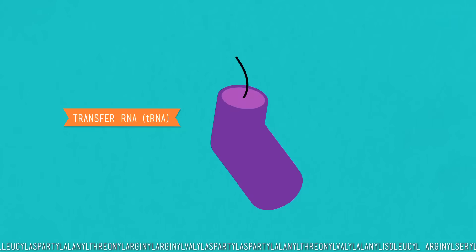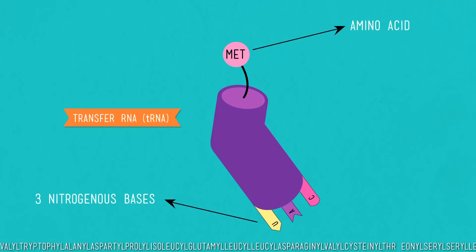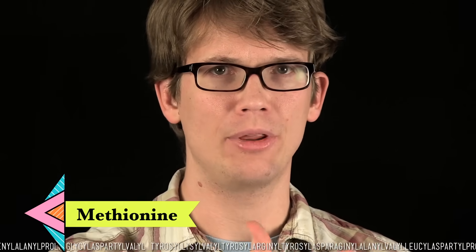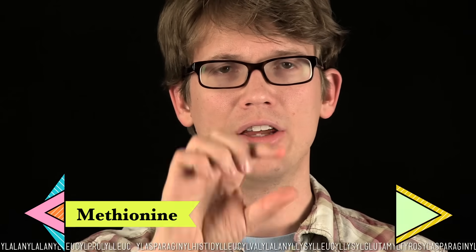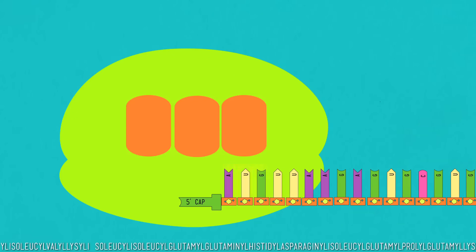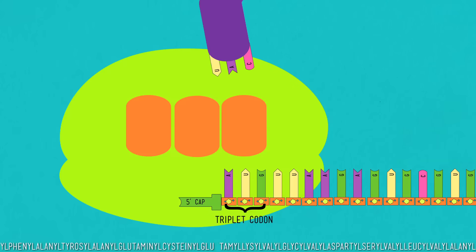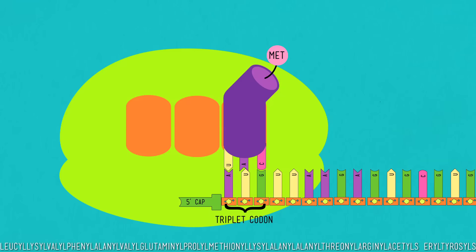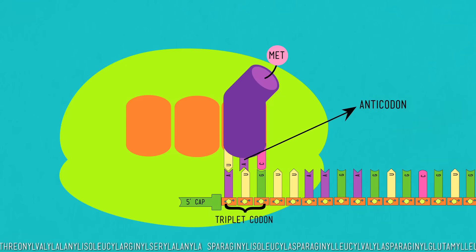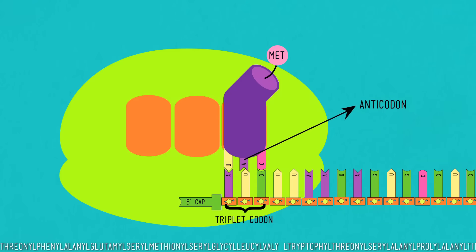tRNA translates from the language of nucleotides into the language of amino acids and proteins. On one end of the tRNA is an amino acid; on the other end is a specific sequence of three nitrogenous bases. Each of the 20 amino acids in our body has its own sequence at that end. So if the tRNA has the amino acid methionine on one end, it can have UAC as the nucleotide sequence on the other end. The mRNA slides through the ribosome; the ribosome reads the mRNA three letters at a time — each set called a triplet codon. The ribosome finds the matching piece of the puzzle: a tRNA with three bases that will pair with the codon sequence. That end of the tRNA is called the anticodon. By bringing in the matching tRNA, the ribosome is also bringing in whatever amino acid is on that tRNA.